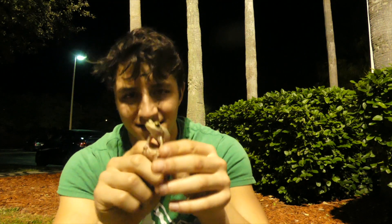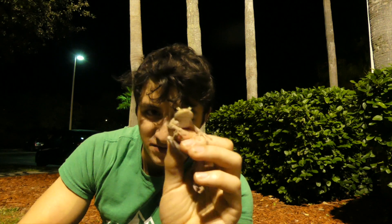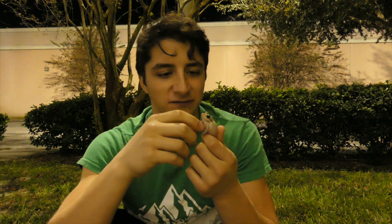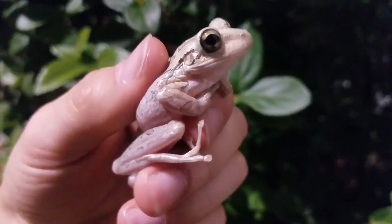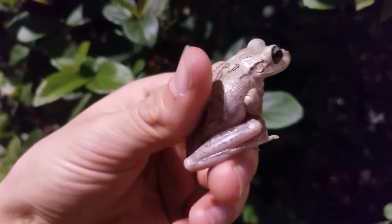Look at that. That is a Cuban tree frog — an invasive species of amphibian here in Central Florida. Now, there is lots of color variation and pattern variation among the different tree frogs that live in Florida. Upon first glance, I thought this was a Cope's gray tree frog, which is a native species that we want to see around here. But this is a pretty large tree frog — probably 2 inches, I would say.